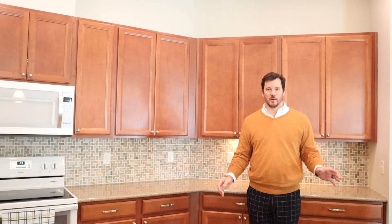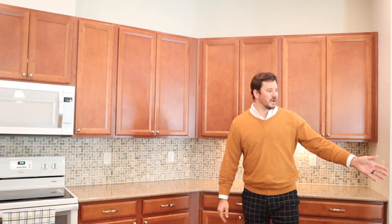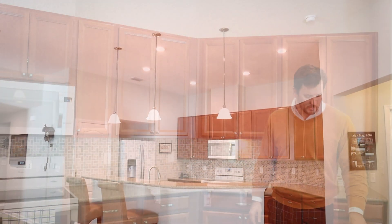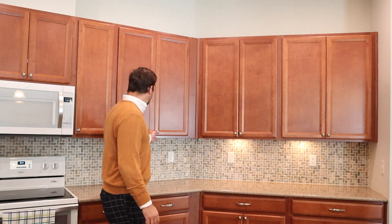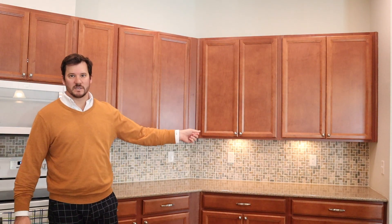This extra large kitchen overlooks your living area. You've got a bar with extra seating right here — great for entertaining. You've got quartz countertops, tumbled stone backsplash, under cabinet lighting, and soft close drawers and cabinets.